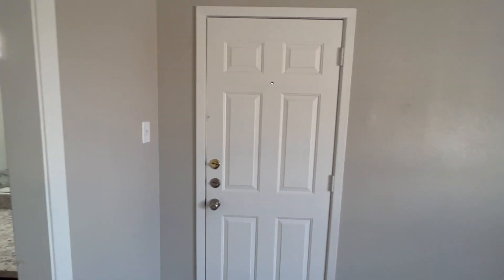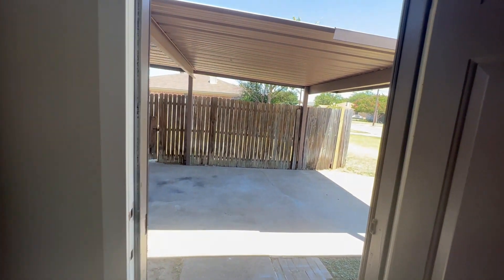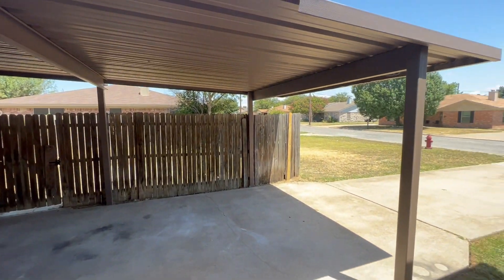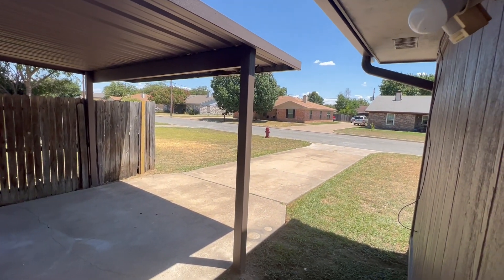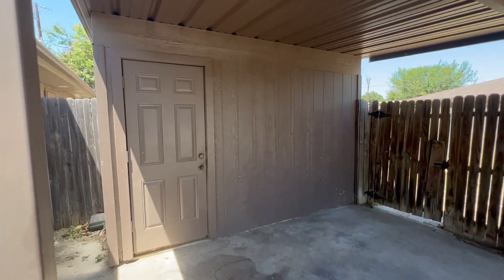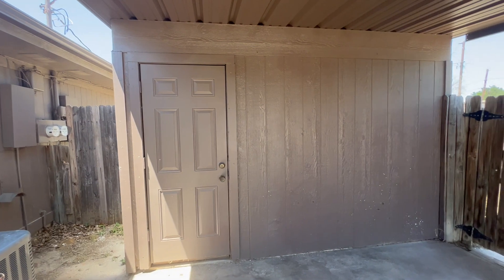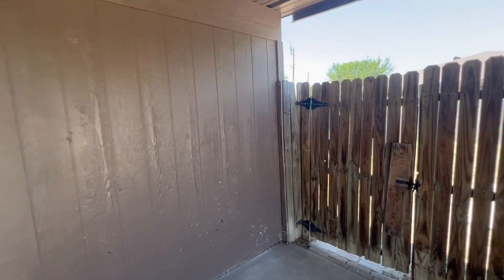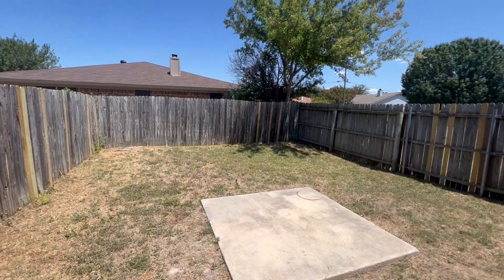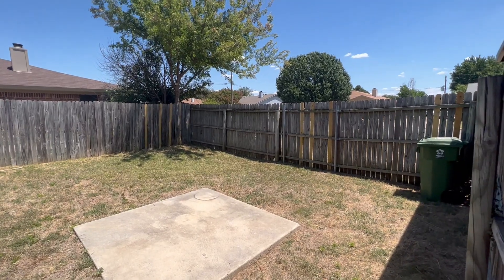The primary bedroom does have access to the carport just on the side of the home. It does have a carport and an extended driveway — plenty of room for multiple vehicles right in here. We do have a storage space for anything else you may need to store. And as you continue out through this fence, you do have private access to your own backyard.